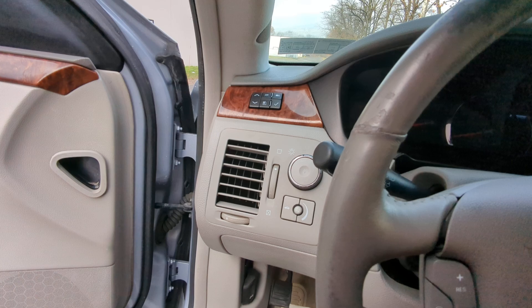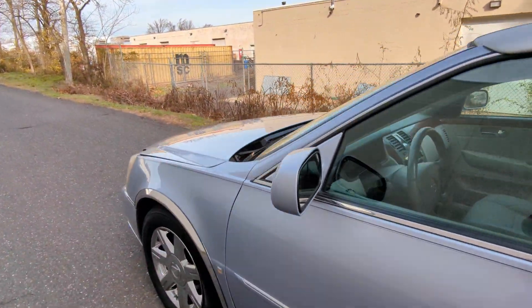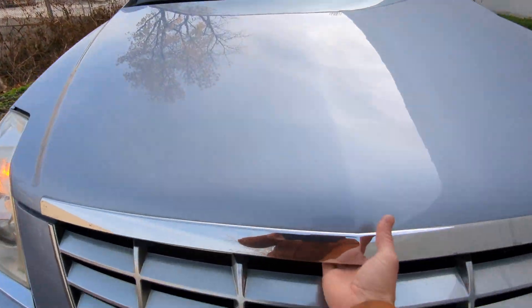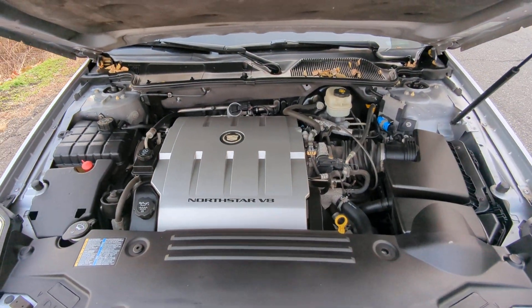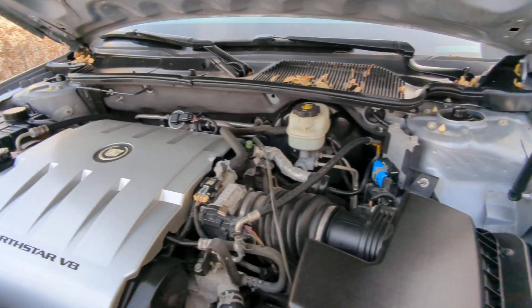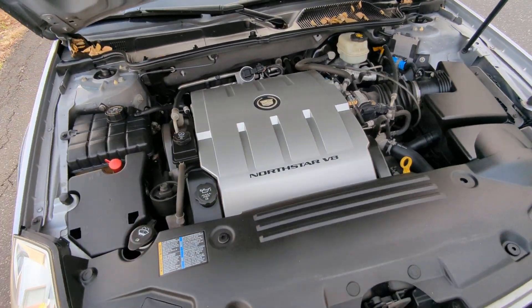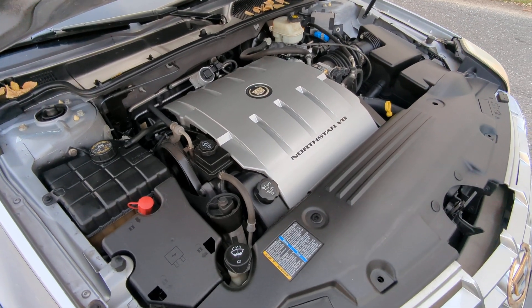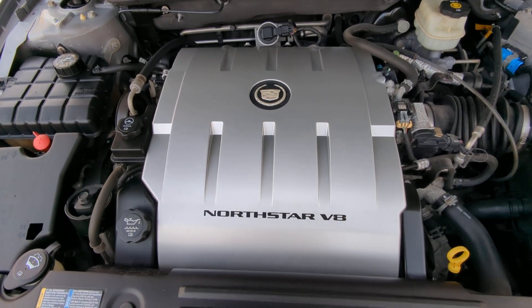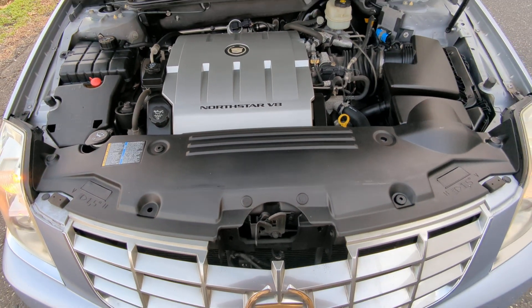Let's check the engine. This vehicle is powered by a 4.6-liter V8 Northstar engine and it runs very, very quiet. When the hood is closed, I don't even hear the engine running — that's how quiet it is.